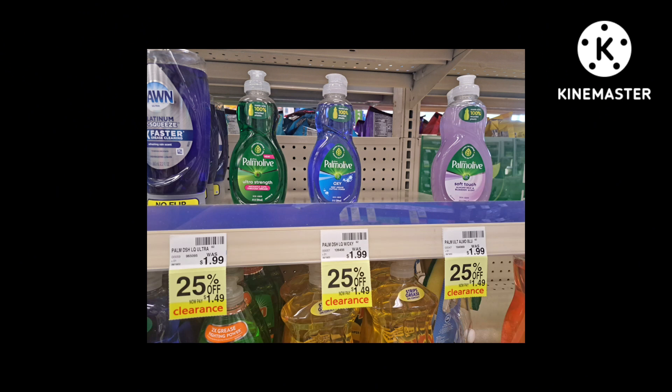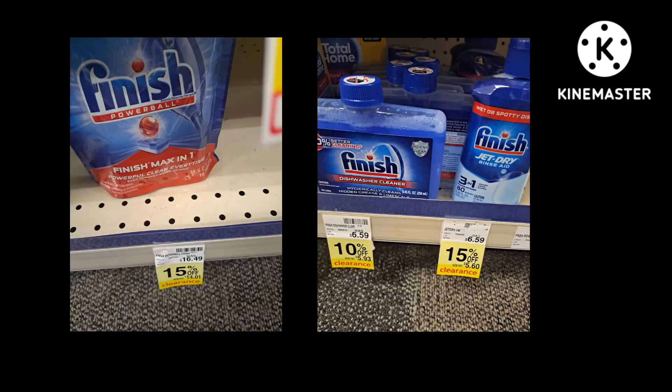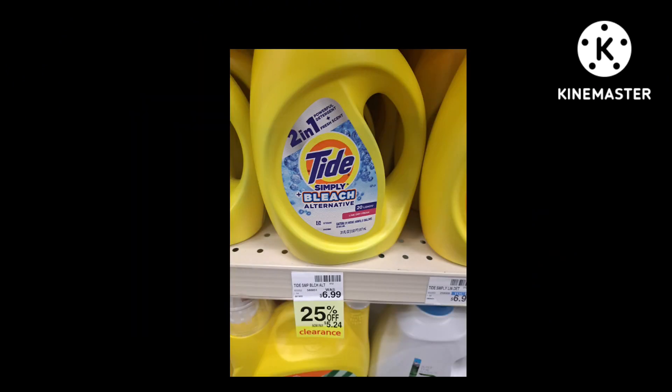All three of these Pomada scents are 25% off. There are also more Finish products that I'm going to wait on, but you can grab them if you'd like.